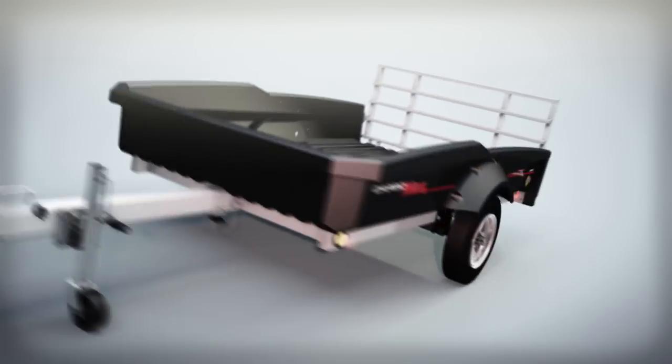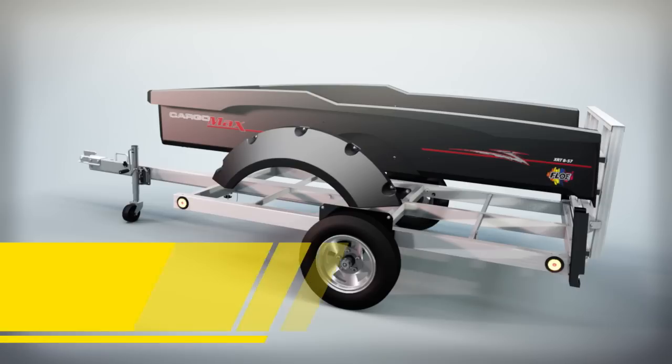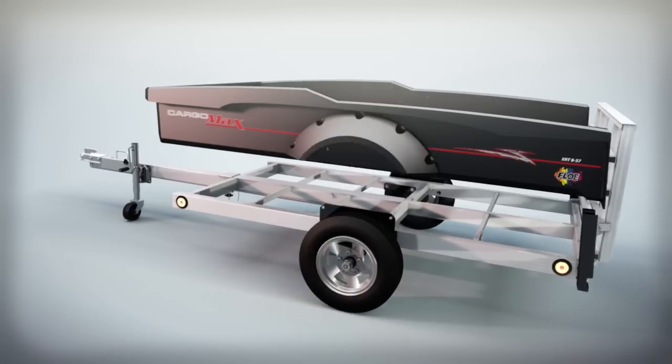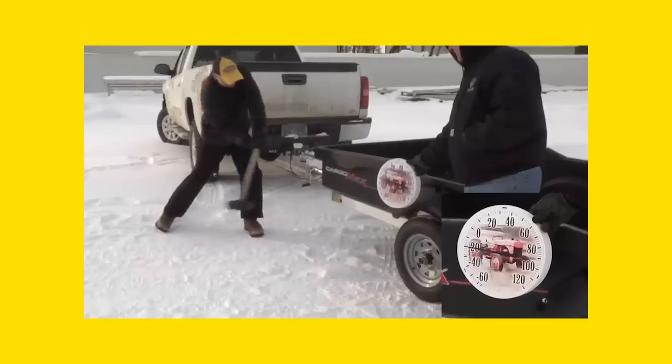The Cargomax features the industry's only ultra-bed and fender system. It's guaranteed to never rust, rot, or need paint, ever. The unibody design includes virtually indestructible sidewalls, even at subzero temperatures.